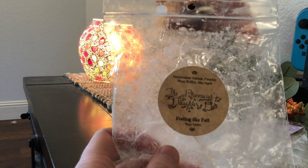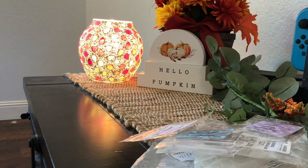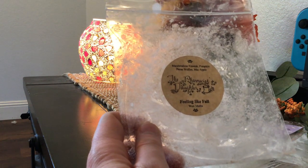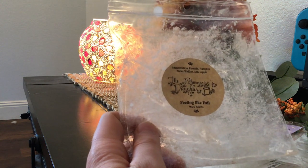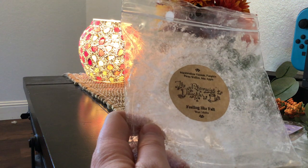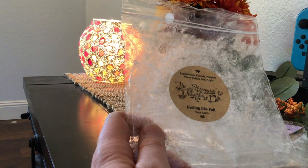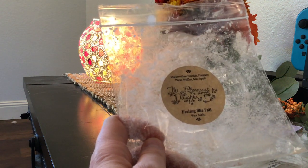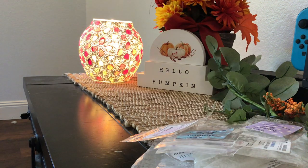So this first one is from Pharmacist's Daughter in the scent Feeling Like Fall. This is Marshmallow Fireside, Pumpkin Pecan Waffles, and Mac Apple. This one was really good. I would say it was mostly Mac Apple, so if you don't like Mac Apple, I would steer clear. I love Mac Apple, so for me this was really good. You can get a little bit of the Pumpkin Pecan Waffles, and the Marshmallow Fireside wasn't really present, which is fine — I'm not a fan of that scent note anyway. I had one good melting session in my open concept, and then in my bathroom I got two separate melts out of it. Really strong performer. I would repurchase this one for sure.